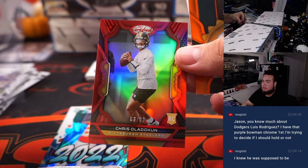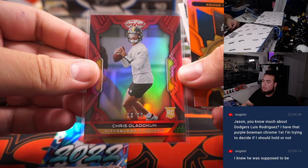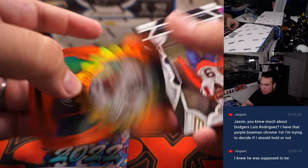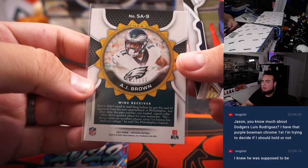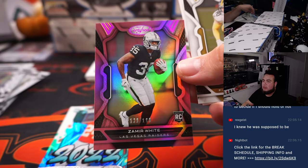Chris for the Steelers. Oladukan — sorry, not the brightest. Zamir White. We got John Dodson. I do love the finish on this though, it's like a little chrome on top. Amonra.